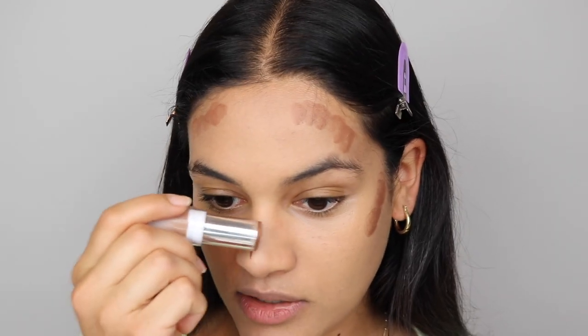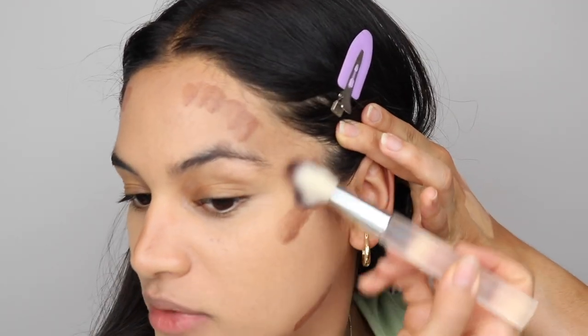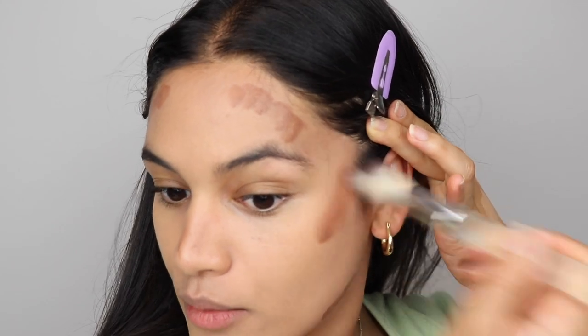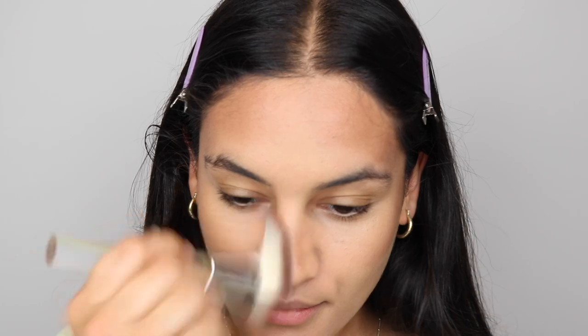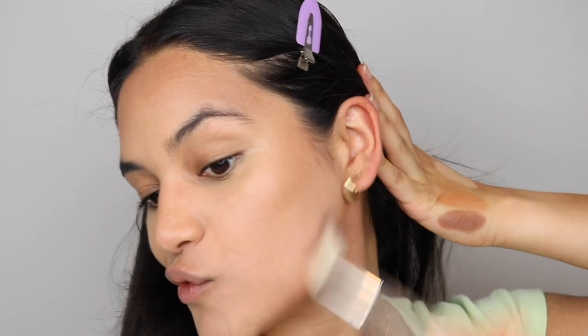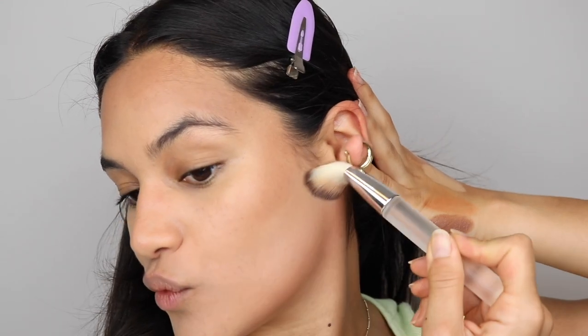I'm taking the Physician's Formula Sculpting Bronzer in the shade Mocha, doing a little bit down my nose. I am going to go ahead and take this brush from Undone Beauty to blend out my bronzer — it has this nice cupping shape so it gets your cheekbone really well. Down my nose, this brush is nice for this area. Sometimes I get a little bit heavy-handed on the forehead so I'm just going to go over it with my sponge to clean it up, then go underneath my cheekbones.